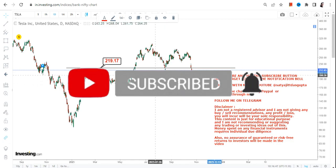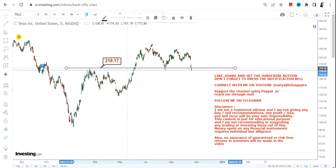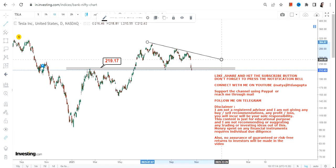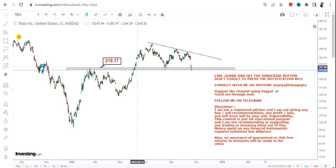The zone between 219 and 220 is a resistance zone, and a breakout happened from there. When we fast forward eight months back, we can clearly see a double top kind of pattern formation. But it's not just about the pattern — after eight months, the breakout actually happened two months back.